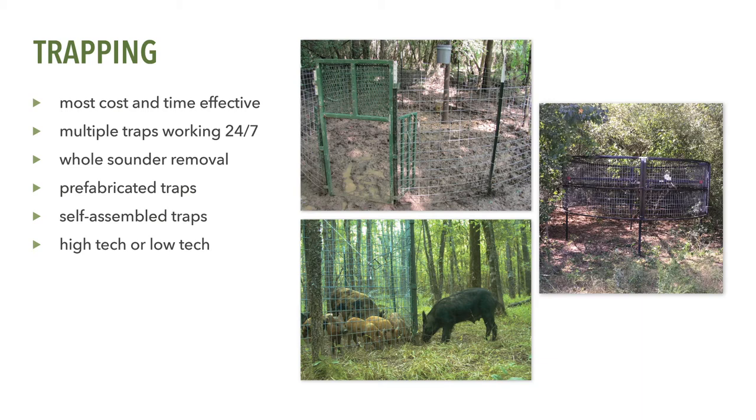In most cases, trapping feral swine and euthanizing them while in the trap is the most cost and time effective approach for removing feral swine. Once traps are set up, they can be run 24/7, increasing your chances of removing feral swine, and only need to be checked at least once a day. If smart trap camera technology is used, traps can be checked using your cell phone at any time. Trapping also enables you to capture the entire sounder in one trapping event, thereby increasing removal efficiency and effectiveness.